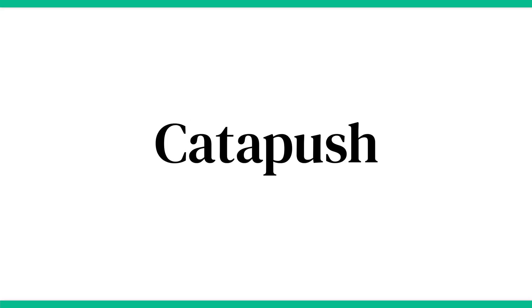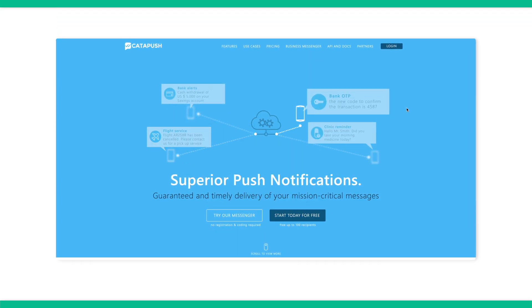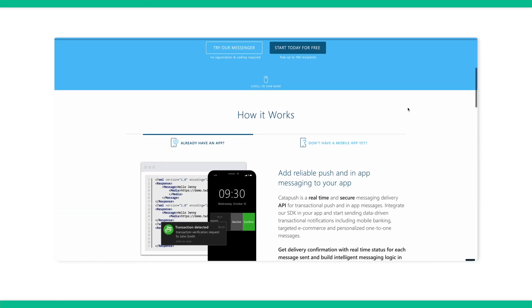Next up is Catapush. Catapush is a simple delivery API allowing you to send push notifications relating to your web app. It's ideal for sending data-driven transactional notifications based on user activity on your app. There's a free tier available and paid plans starting from 20 euros a month.